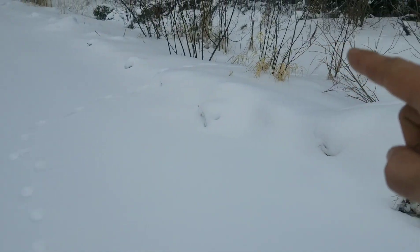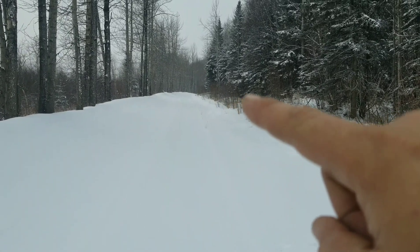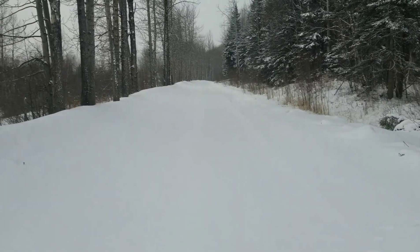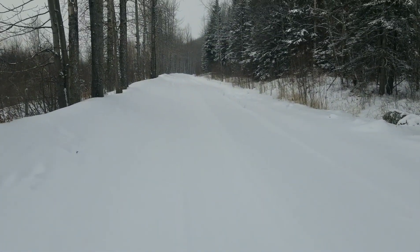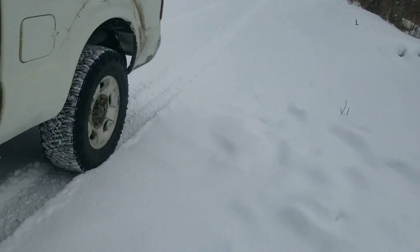Out here with fresh snow we've got some fresh lynx tracks — they come in and go into the bush here. Just down there I can see my twirling little attractant on a set I made just yesterday. It's a foothold set, and I see absolutely no commotion over there which means I didn't get it, but that was pretty close. Maybe I'll get them by the end of the day. I'll just jump back in the truck and we'll drive up and have a check on it together.